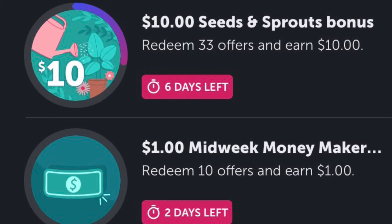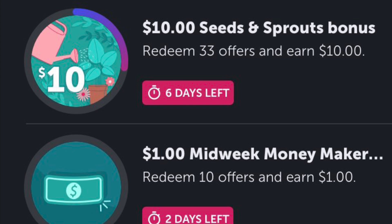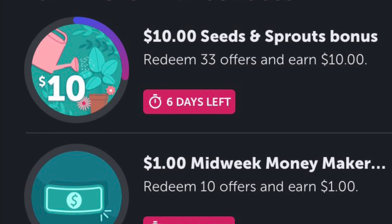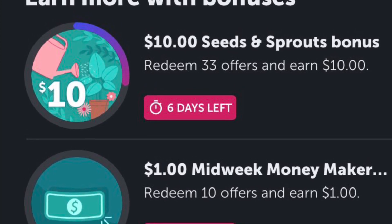For Ibotta, I am working on two bonuses. For my midweek, I got a dollar back for 10 offers and I'm not sure if I'll be completing the Seed and Sprout bonus because there's six days left on that and I'm not even halfway there. So we'll see if I finish it. Let me know what you guys got for your midweek.